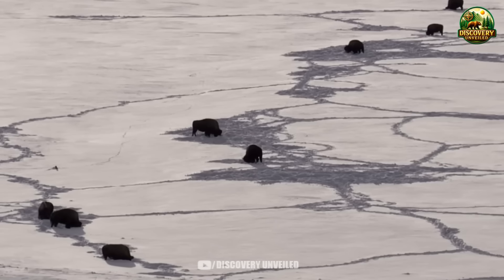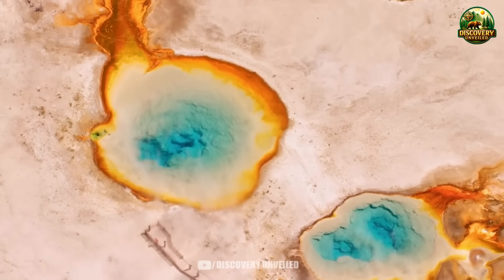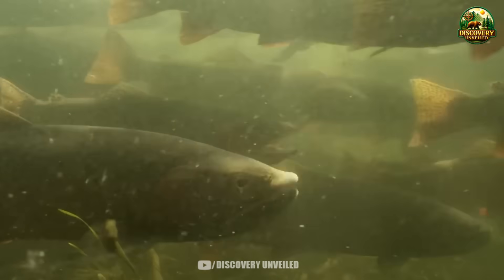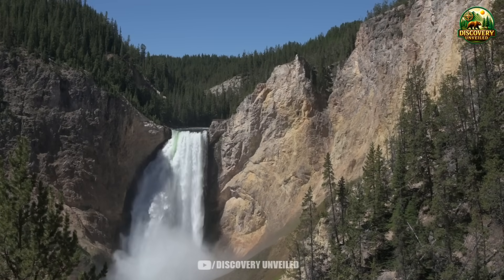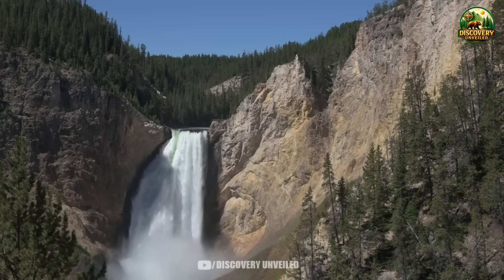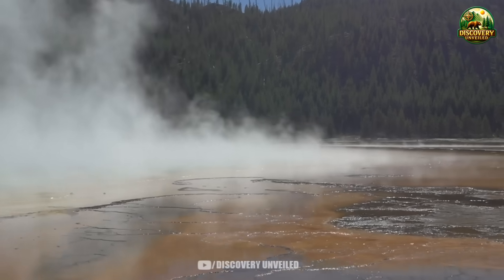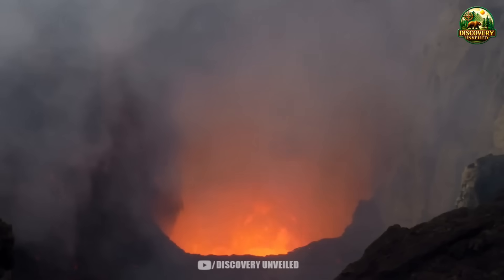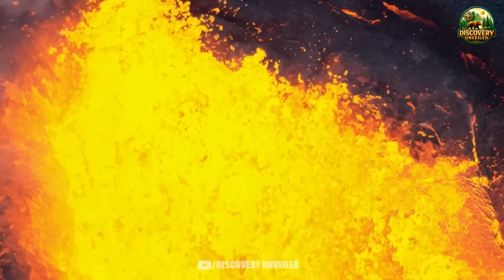No one can say the recent decisions were wrong. Safety must always come first. But it is also impossible to deny that a model allowing millions of people to approach an active natural system up close has always been more fragile than it appears. Yellowstone was once seen as a place where people could stand close to nature while believing everything was under control. What is unfolding suggests that belief needs to be reconsidered. Not because danger is rising suddenly, but because the limits of control are becoming clearer. In a place like this, not every question has an immediate answer. Science can observe, management can adjust, but absolute certainty has never been something that could be promised.